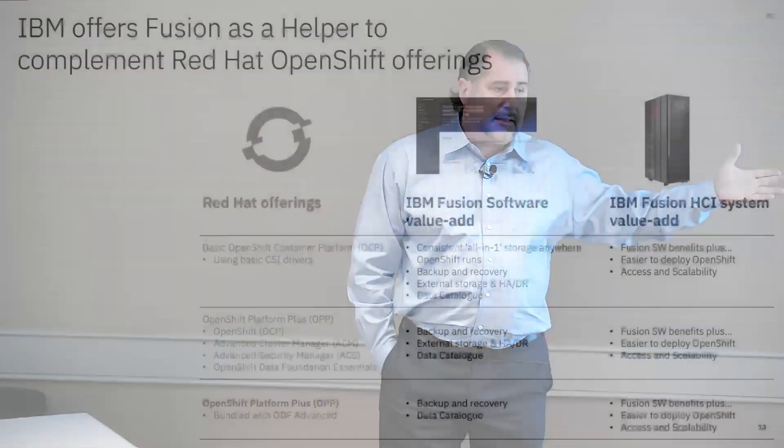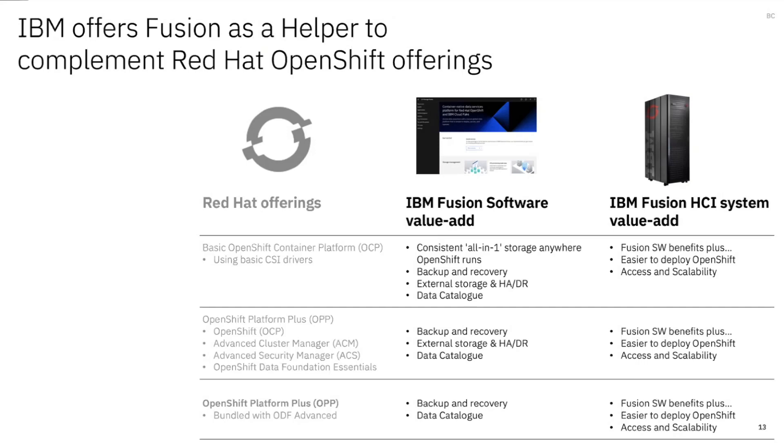What do we do compared to what Red Hat does, and how do we team with them? They have their own basic OCP or OpenShift Container Platform and value-added offerings that sit on top of that. This shows how what we have complements what they do. There are some tiny bits of overlap, but at the end of the day, they see a lot of value for the HA and DR capability, data cataloging, and with the HCI system, we give them speed and scalability.